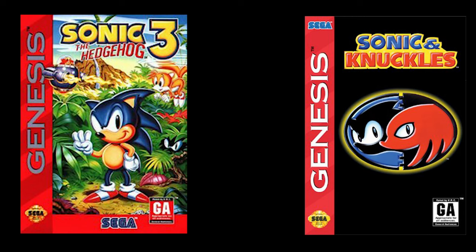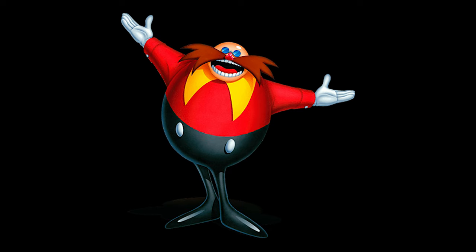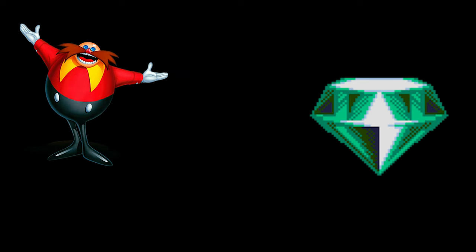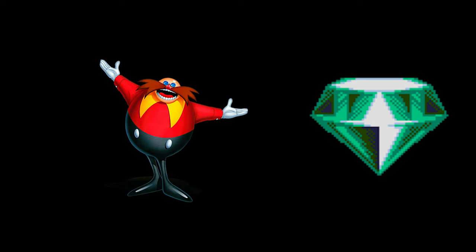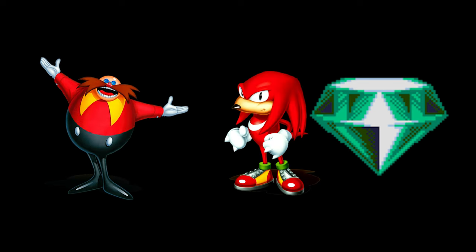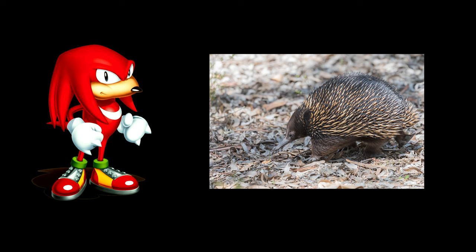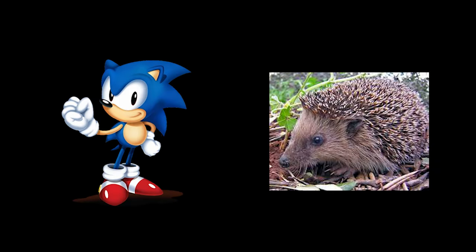The game takes place shortly after the events of Sonic 2. After the destruction of the Death Egg, Dr. Robotnik wound up on Angel Island — a mysterious island floating in the sky thanks to the power of the Master Emerald, a giant emerald that contains a power so strong it can nullify the energy of the Chaos Emeralds. Robotnik discovers this and seeks to use it, but the emerald is guarded by Knuckles the Echidna, a powerful warrior who's the last in a tribe of echidnas that protected the emerald for centuries — and he looks as much like a real echidna as Sonic looks like a hedgehog.